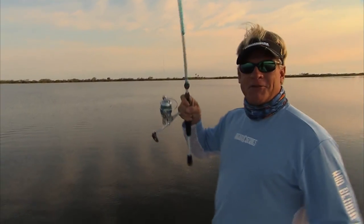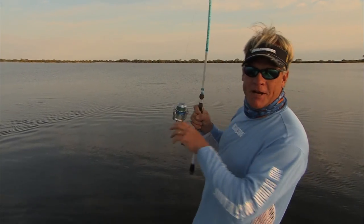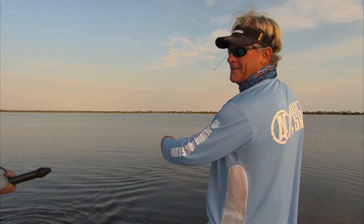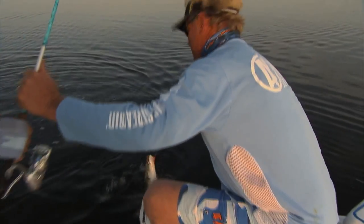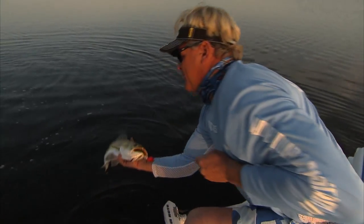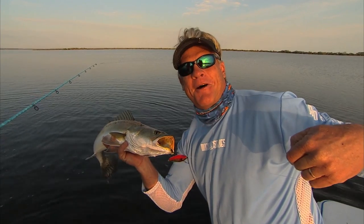Welcome to this episode of Addictive Fishing. We are fishing, once again, in my backyard here on the Space Coast. We've got Captain Tyler Vollmer with us, and this place is known for what we've got on the end of the line right here — absolutely monster gator trout. Look at that fish. That right there is today's targeted species on Addictive Fishing with Captain Tyler Vollmer.